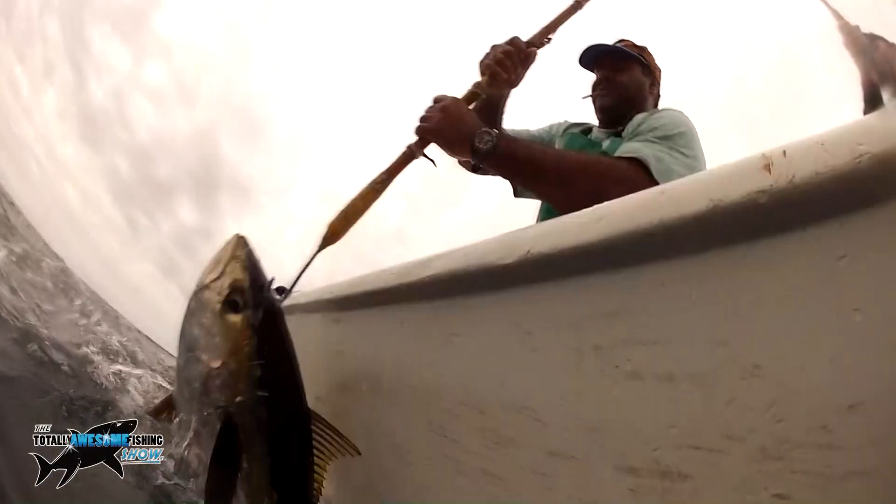One evening session we didn't even get a tuna in the boat. We had to stop fishing — there were so many sharks there.